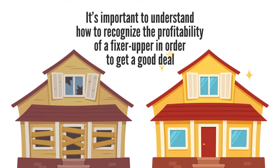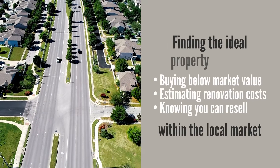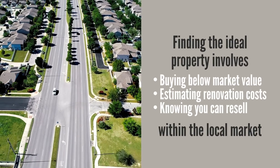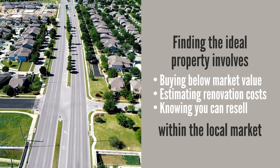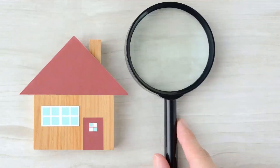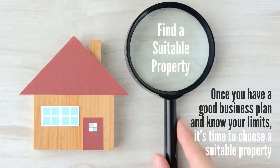It's important to understand how to recognize the profitability of a fixer-upper in order to get a good deal. Finding the ideal property involves buying below market value, estimating potential renovation costs, and knowing you can resell quickly within the local market. Step number two: find a suitable property. Once you have a good business plan and know your limits, it's time to choose a suitable property.